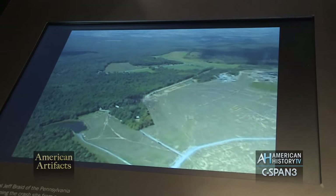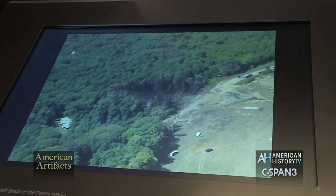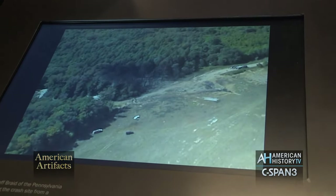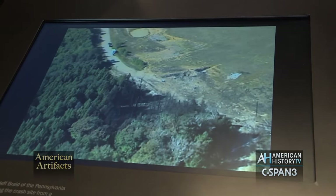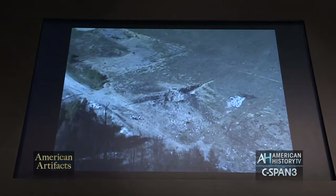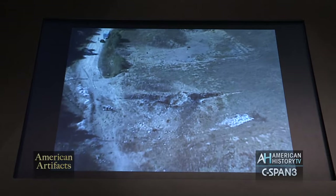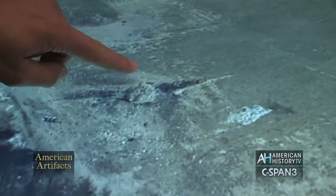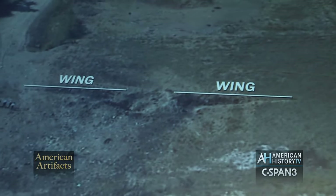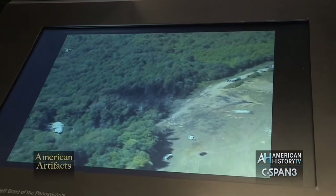Around 11:30 that morning, Corporal Jeff Braid from the Pennsylvania State Police Aviation Division is airborne as they arrive here, and they capture some aerial footage of the site. Initially they don't know what they're looking at as far as where the plane impacts. They land their helicopter, are briefed, and then return that afternoon. This footage clearly shows you where the whole 757 impacts the ground — this is the vertical tail stabilizer that you see up above, and then the fuselage where it would have impacted. Of course it was inverted, so it would have been impacting the ground this way. The footage also shows the scorching of the trees, represented by the black walls of the Visitor Center.